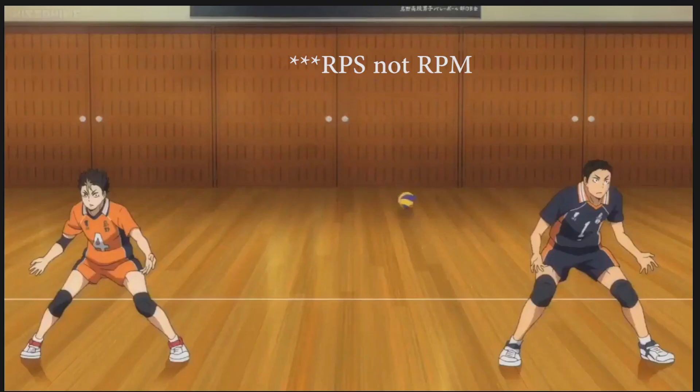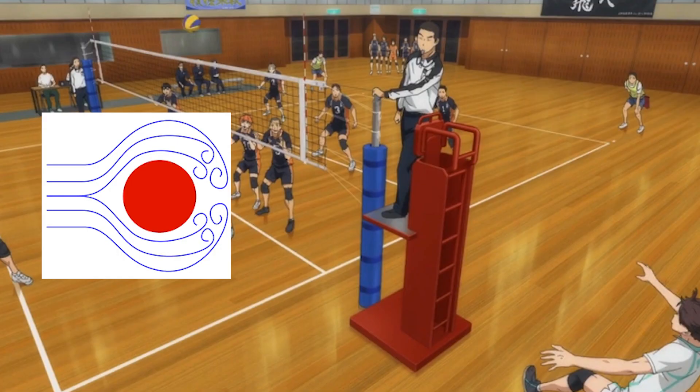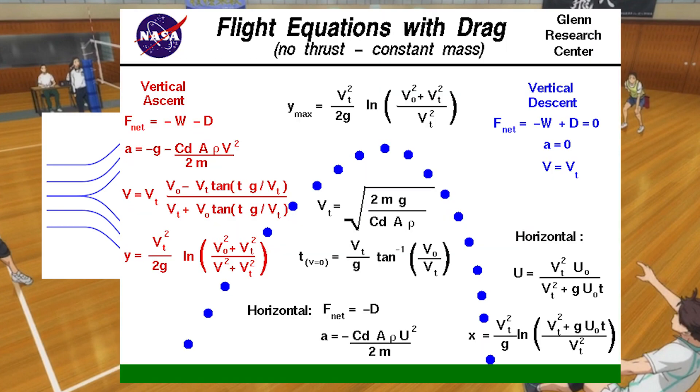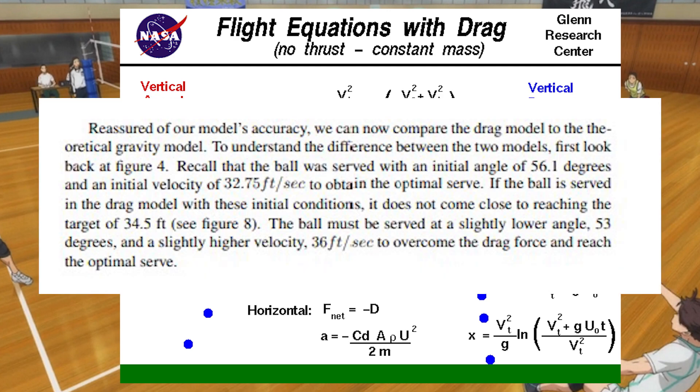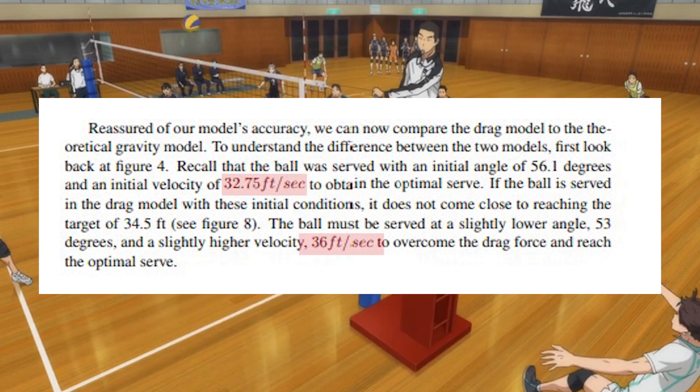There's also drag to consider. The force is proportional to the tangential velocity squared, so to find the immediate effect of drag, you would take the derivative at desired points in the arc. In the Webb-Lithio paper referenced throughout the video, their optimal serve speed went from 32.75 feet per second to 36 feet per second to overcome drag when they tested this effect experimentally.